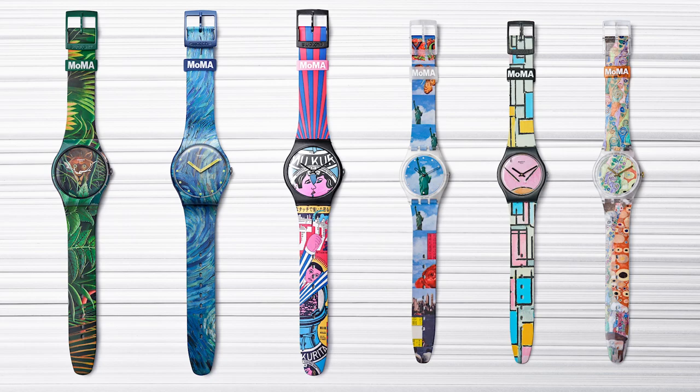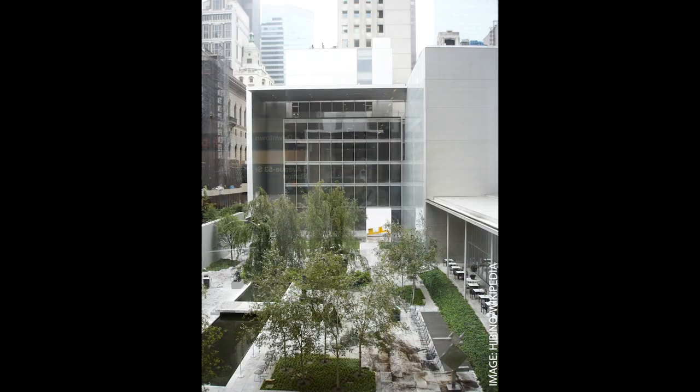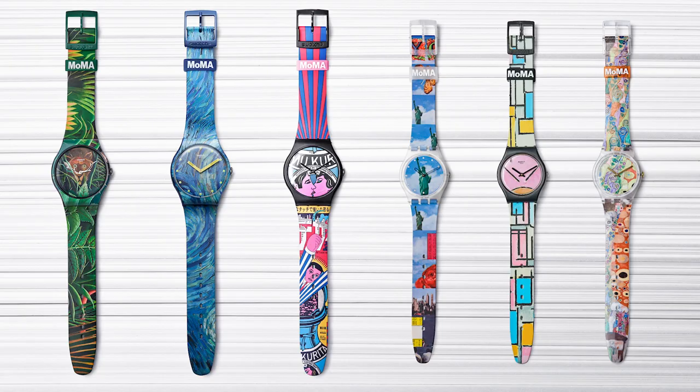In cooperation with the Museum of Modern Art in New York City, Swatch introduced a series of six watches inspired by famous paintings. The watches come for both sexes in 34 and 41 millimeters, quartz pieces of course, and it's not the easiest task to figure out which watch follows which painting. It's a wild mix of old classics and modern influences.